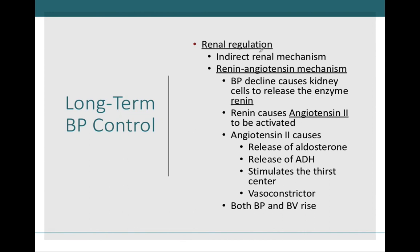In summary of the indirect renal mechanism: blood pressure drops, leading to renin release, which through a cascade gives us angiotensin II. Angiotensin II is a vasoconstrictor, leads to the release of aldosterone to regulate blood volume, and also stimulates ADH from the posterior pituitary for more water retention. Additionally, angiotensin II stimulates the thirst center in the brain, making you more inclined to drink water, which further helps increase blood volume and therefore blood pressure.